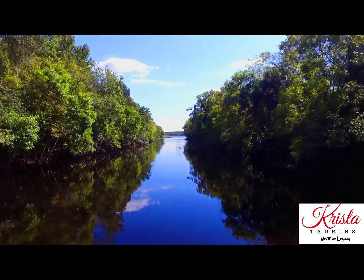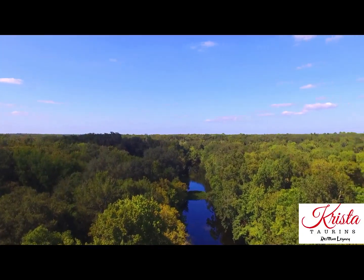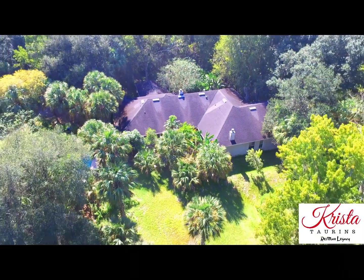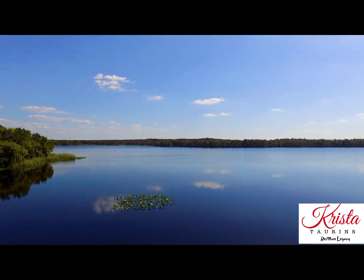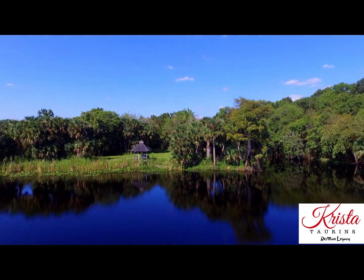A 1,400-foot stretch of canal borders the east side of the property. So secluded is this home that it was really difficult to get a shot of the front of the house — this is the back and a bit of the swimming pool. The southernmost part of the property is bordered by the beautiful Lake Bethel. Once again, a very secluded and serene and peaceful scene awaits you there.